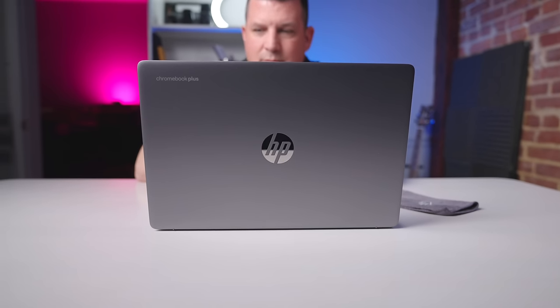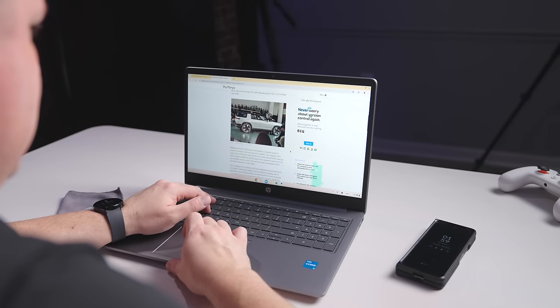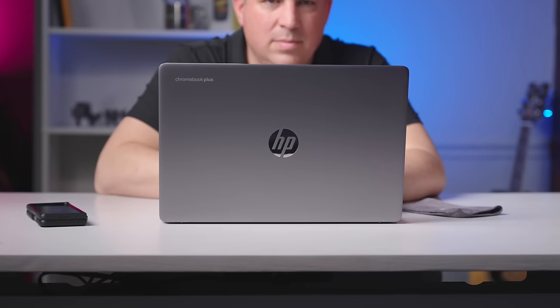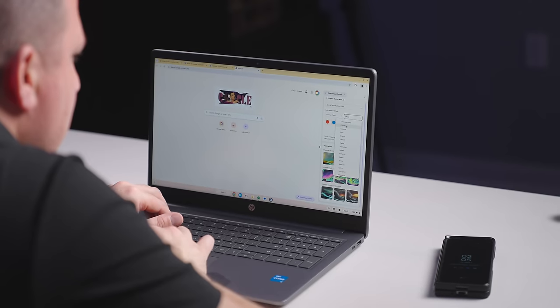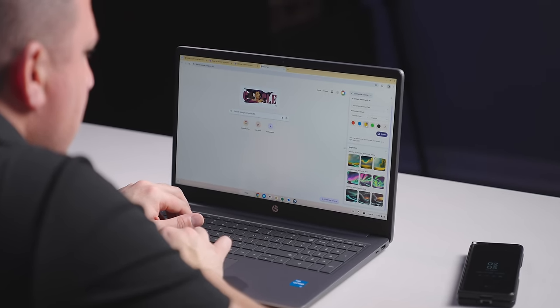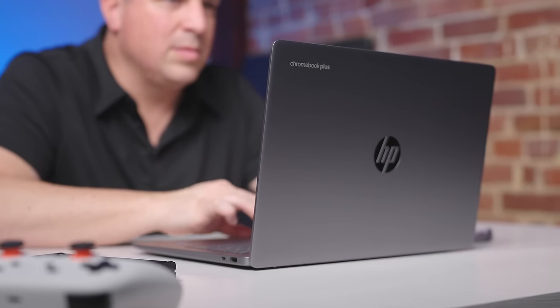This is one of two options in the large clamshell portion of the Chromebook Plus market, and though there are clear similarities between this one and the Acer Chromebook Plus 515 that we reviewed earlier, HP's take on the larger form factor comes with some slight advantages over that device that are honestly worth noting if the most important thing for you is a bit more screen real estate in your Chromebook Plus.